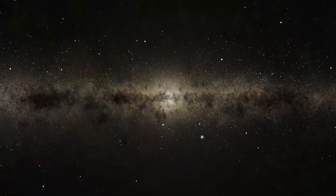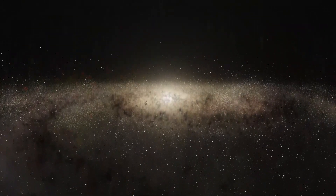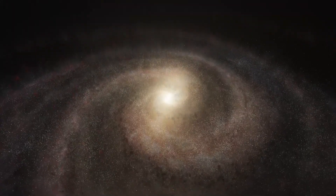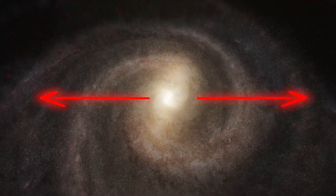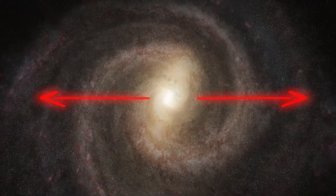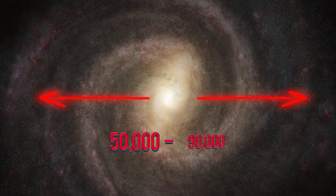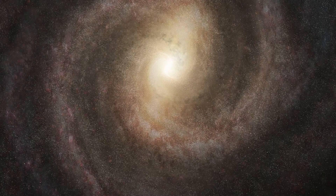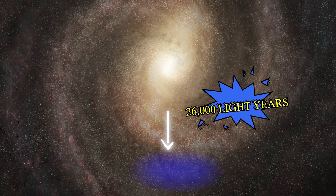The Sun is also one of the hundreds of billions of stars in the Milky Way galaxy. The Milky Way is a spiral galaxy, meaning it is shaped like a spiral with arms that extend out from the center, and it has a radius of somewhere between 50,000 to 90,000 light years. The Sun is located in one of these arms, in a region called the Orion Arm, which is at a distance of 26,000 light years away from the center.